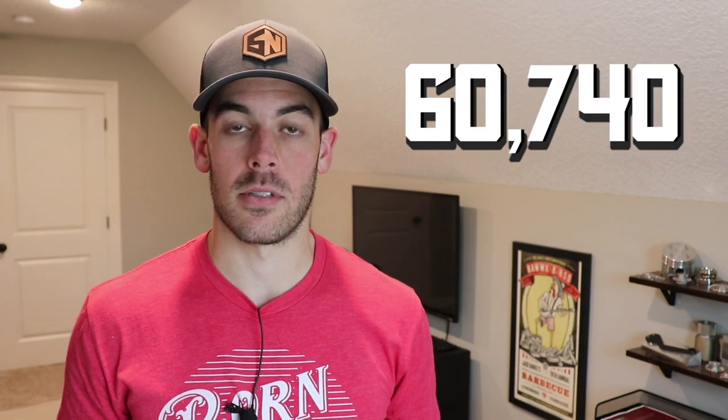Let me do a quick subscriber update. As of right now we're at 60,740 subscribers — holy guacamole. For whatever reason, my last video about the lighting in my garage was a big hit. YouTube is an interesting creature; I can never tell what's going to do well. All right, I will see you guys on the next project, and as always, continue to pursue shop and office greatness.